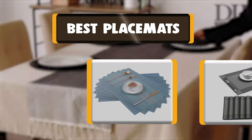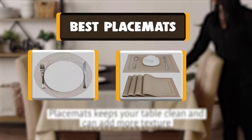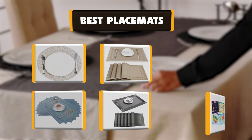Hello there, welcome to Cookie Ante. Today we are presenting you the 10 best placemats. So let's get started.